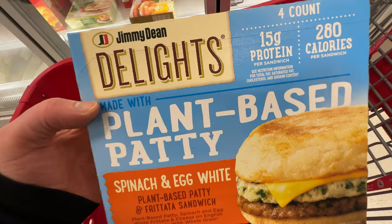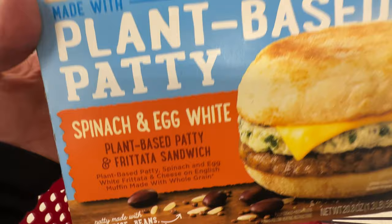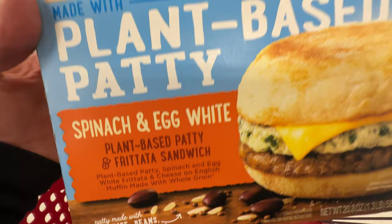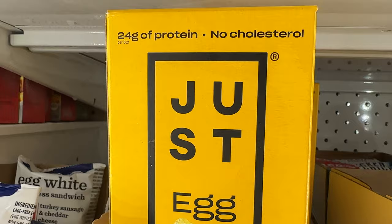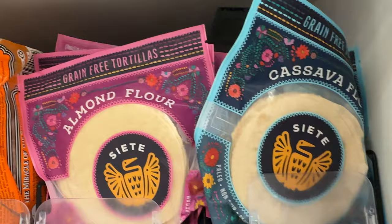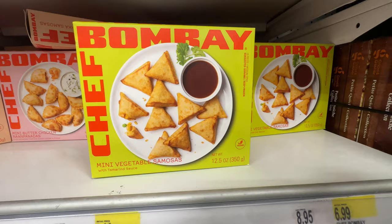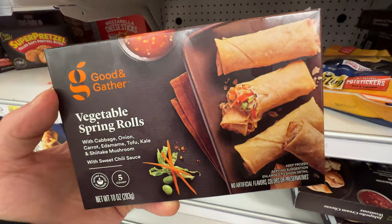Pancake sausage on a stick — here's the ingredients. Jimmy Dean's plant-based patty — be careful, these are not vegan. Just because they say plant-based doesn't mean they're vegan, so be careful. I will be making a video about plant-based versus vegan very soon, but I just wanted to show that plant-based doesn't mean vegan. And we got the Just Egg, which is vegan. And these almond flour Siete tortillas — they're so good but they're so expensive. And this flavor from the Bombay Chef is vegan, the other one is not — be careful.